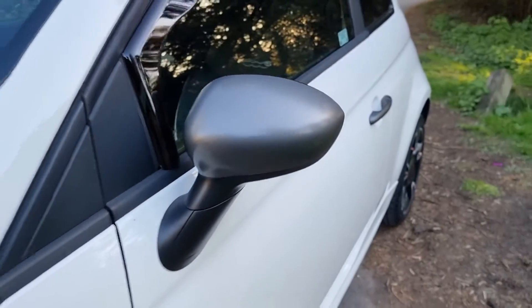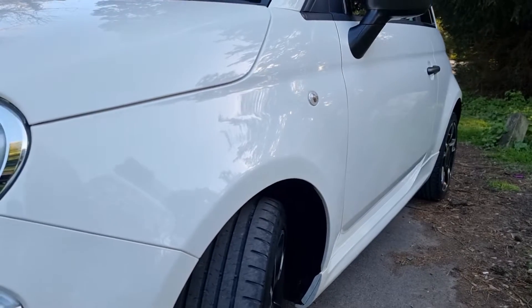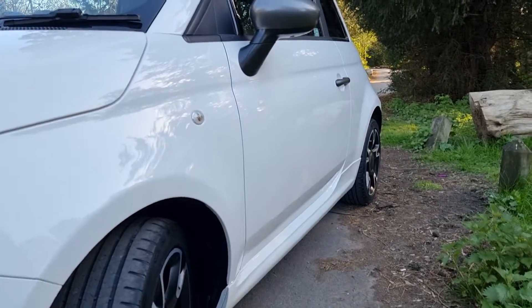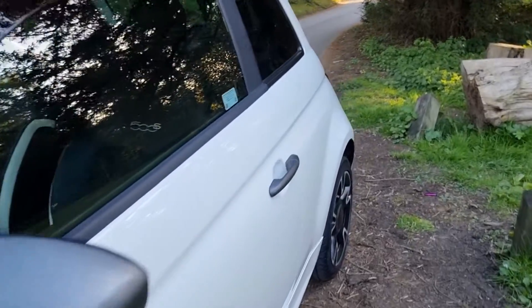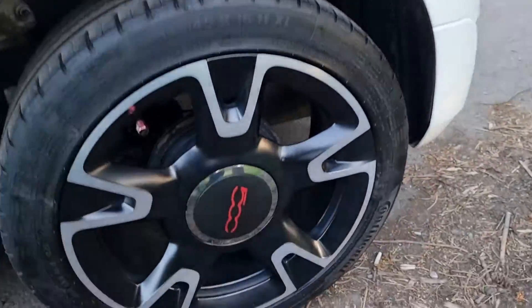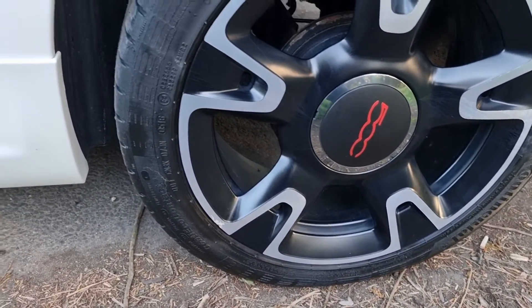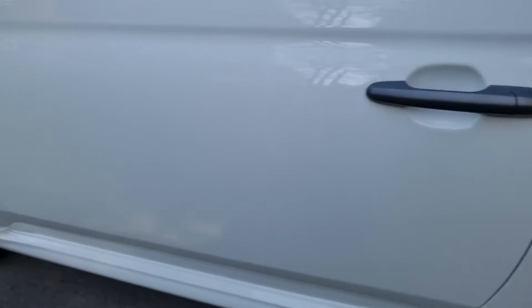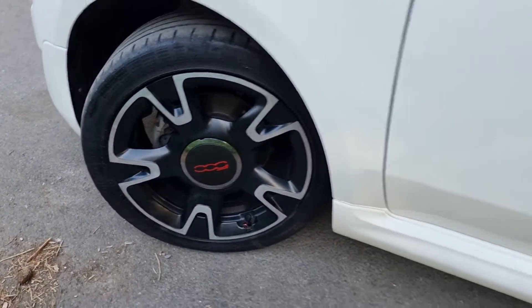I'll show you down the passenger side of the car again. It's really hard with white to try and pick anything up, but I can assure you she's all dent-free. There are a couple of little marks on the alloy wheels — one I noticed on the back one, but it just doesn't warrant having it all repainted. I think there's a tiny little one on the front, but again, nothing major.